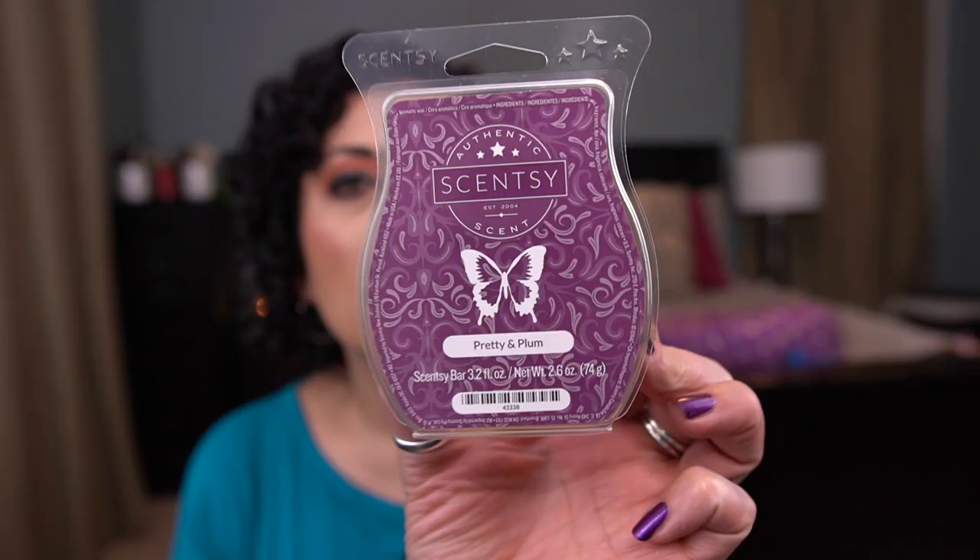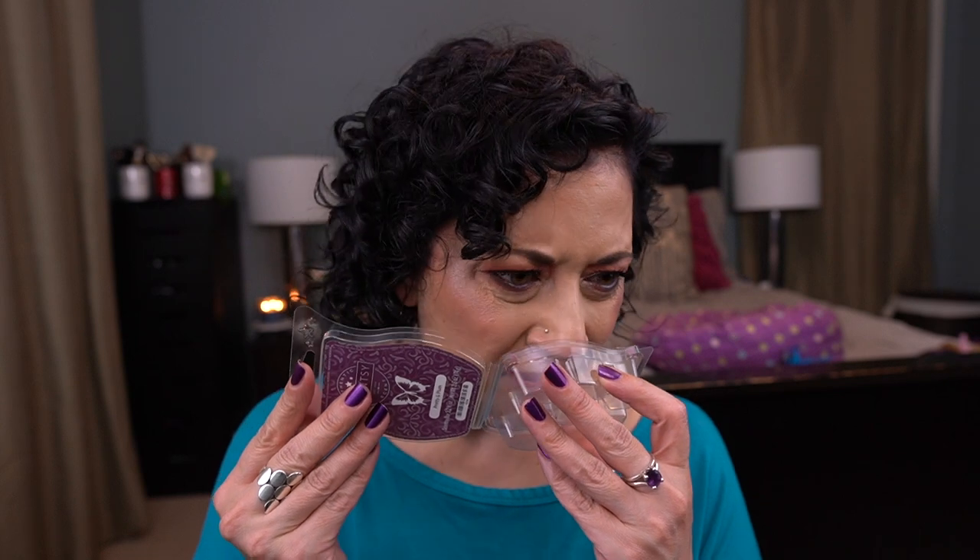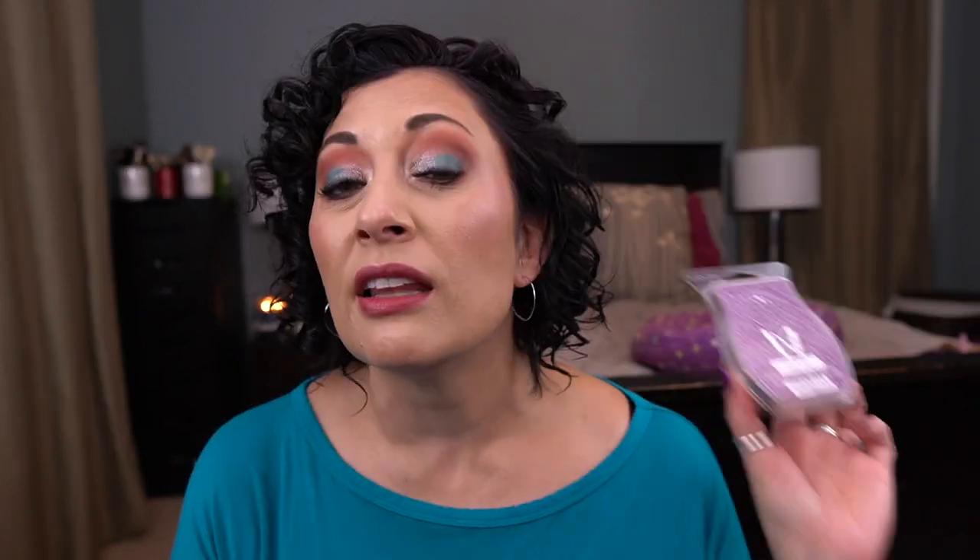I have Pretty and Plum — I think I found this in the clearance section. It's definitely a gourmand scent with a bit of a buttery bakery note along with a tarte plum. I like this but I don't love it because I'm not really a huge gourmand fan. For a fall bakery scent, it's unique and interesting and I do enjoy melting it during this time of year, but I would not add it to my club.